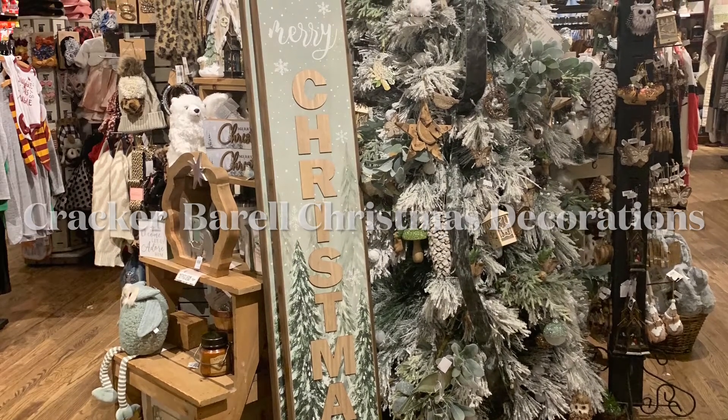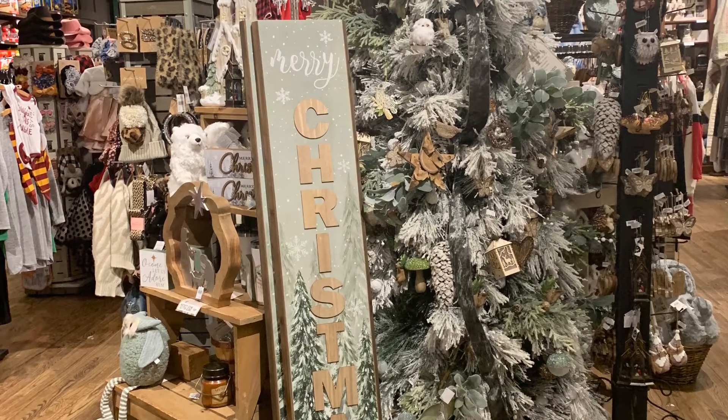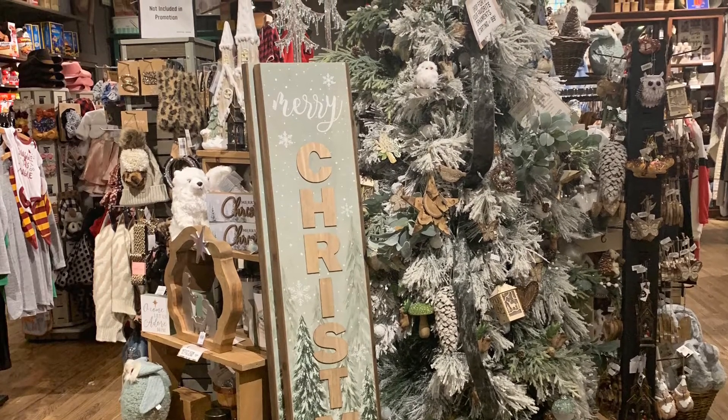Hello everyone, welcome to Bistro Buzz TV. Today we're going to be going to Cracker Barrel to look at their Christmas decorations. So let's go.